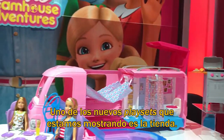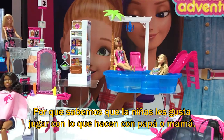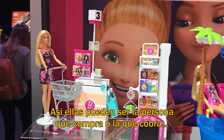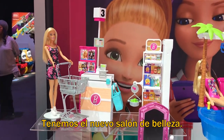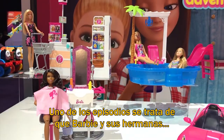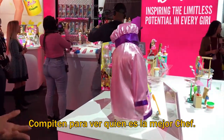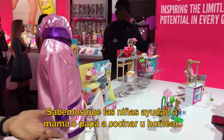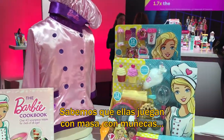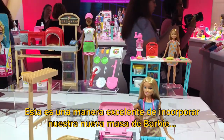One of the new play sets is the grocery store, because girls love playing out what they do with mom and dad — maybe they want to be the person checking out at the counter or helping you check out. We have the new salon here. One episode is going to be about how Barbie and her sisters go to a show competing to be the top chef. Girls are helping at home cooking and baking, playing with dough and dolls, so here's a great way to incorporate the brand new Barbie dough in a play set with a doll.